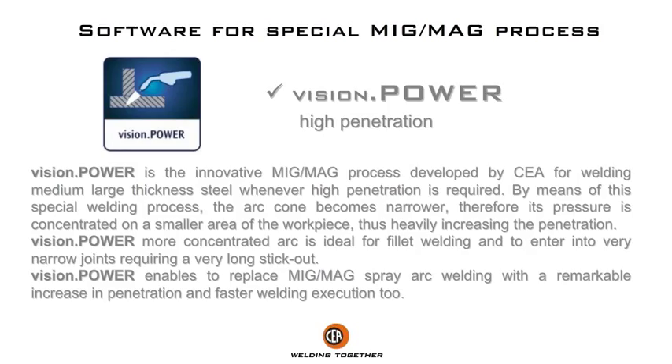Vision Power is the innovative MIG/MAG process developed by Chair for welding medium to large thickness steel whenever high penetration is required. By means of this special welding process, the arc cone becomes narrower, therefore its pressure is concentrated on a smaller area of the work piece, thus heavily increasing the penetration.